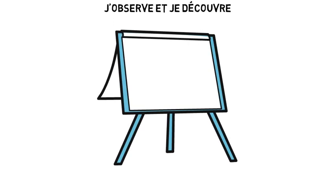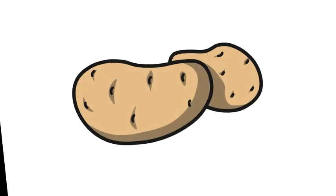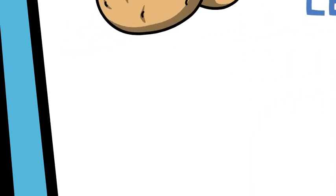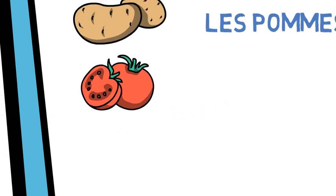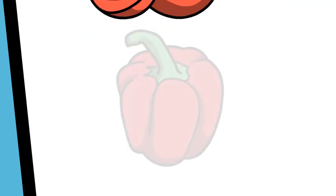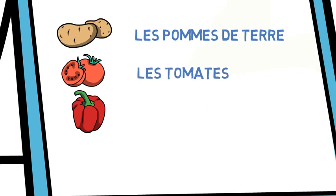J'observe et je découvre. Veuillez observer ces images. Qu'est-ce que c'est ? Bien ! Ce sont des pommes de terre. Qu'est-ce que vous voyez là ? Bravo ! Ce sont des tomates.